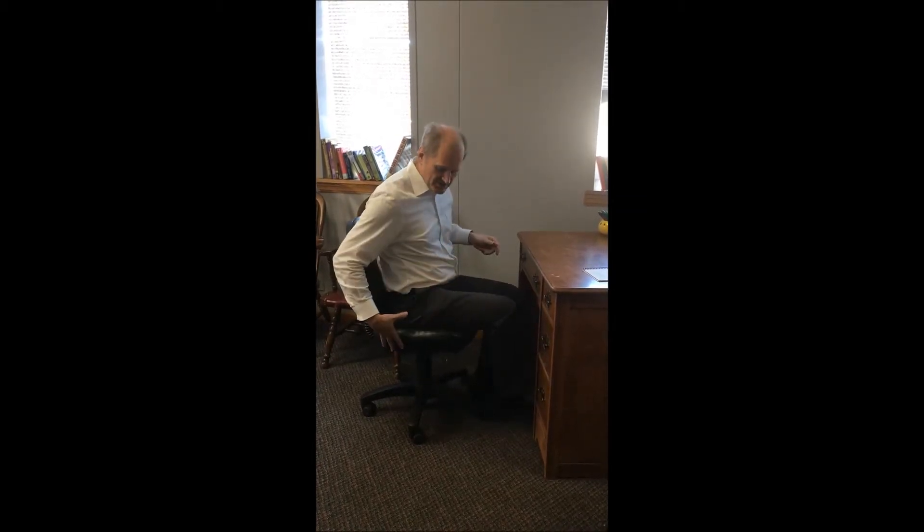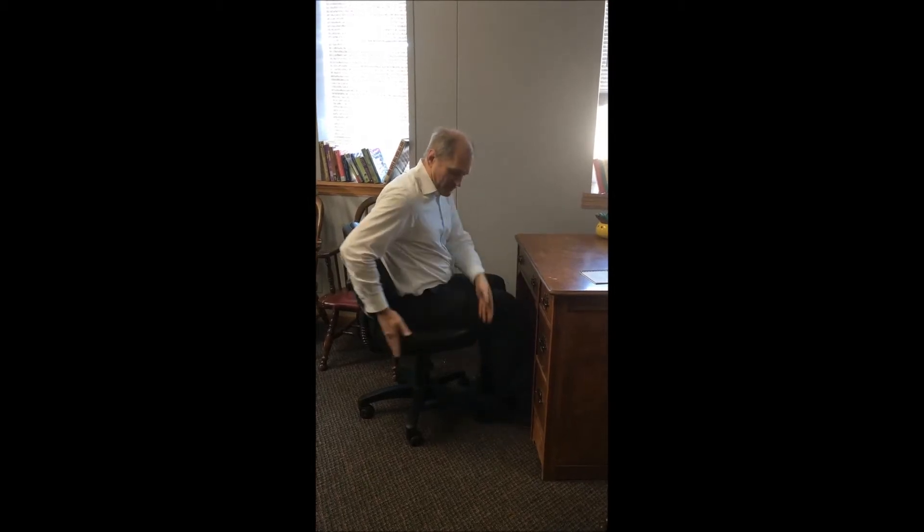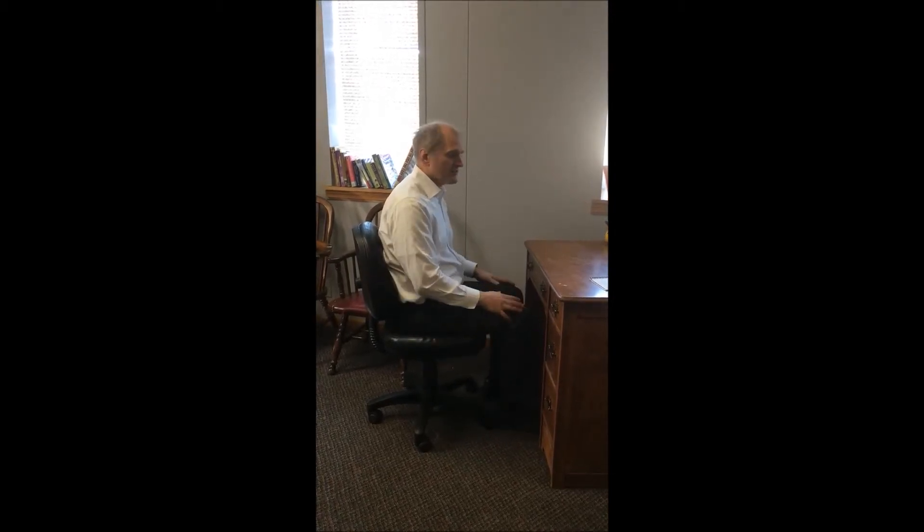If you're in more of a secretarial chair, that is a much better chair. I much prefer a secretarial chair like this, where the seat area is a little bit shorter so that I can sit all the way in the back and still have my legs reaching properly.